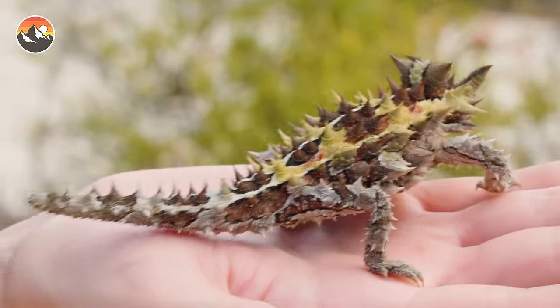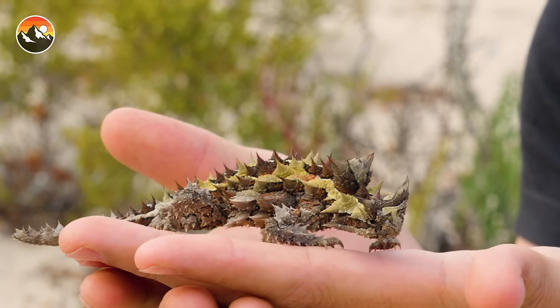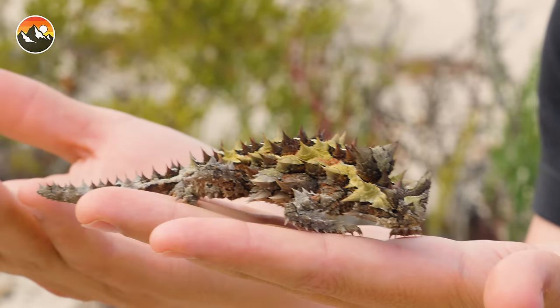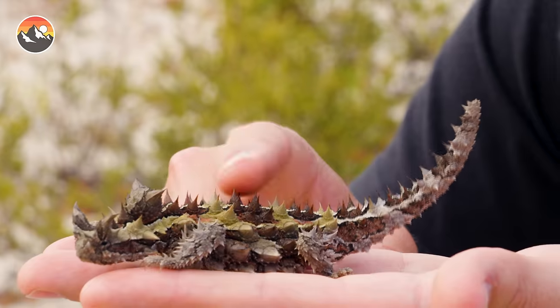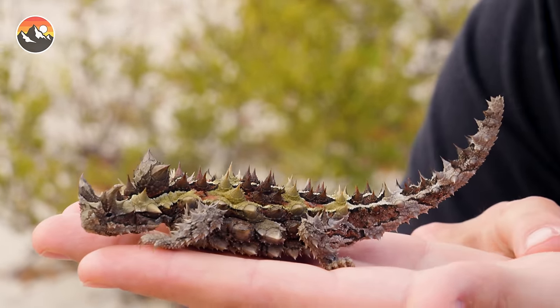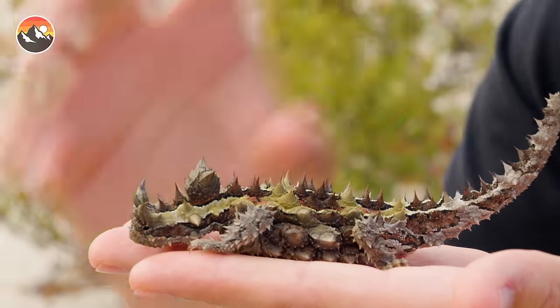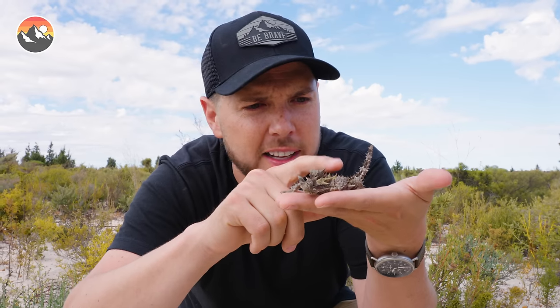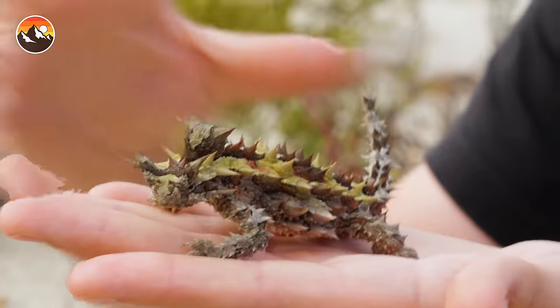Look at how cool this little dragon is. This is one of the top targets out here, and unlike their cousins in America and Mexico — the horned lizards — these guys are actually super spiky. You see it puffing up its body and pushing those spines out. That is one of its defense mechanisms. If you were to grab onto this thorny devil without knowing it was sharp, you would get a handful of spikes.